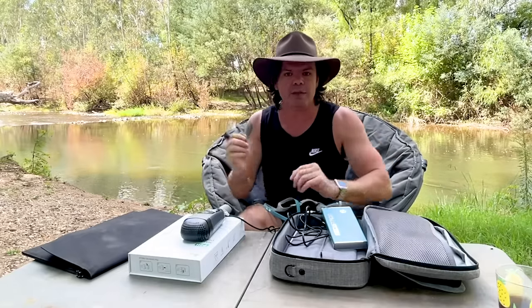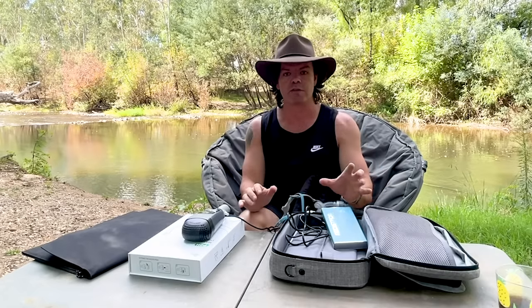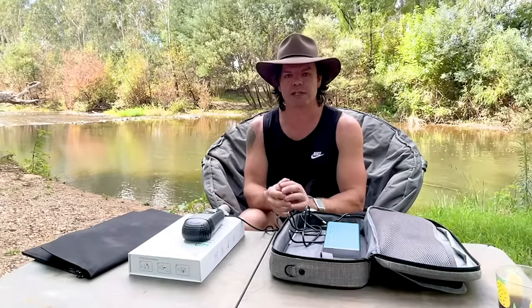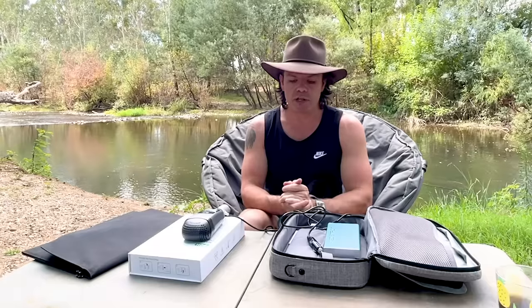Honestly, just the best little setup and super affordable. You can literally pick up all this gear here for around the $1,300 to $1,400 mark. The next best model down from the Z2 is the ResMed Air Mini, and to put that in perspective, the Air Mini retails at about $2,200 for the machine alone — and that doesn't come with the battery, the DC cables, the chargers, anything like that. So it really is just a super awesome value package and just ridiculously popular.